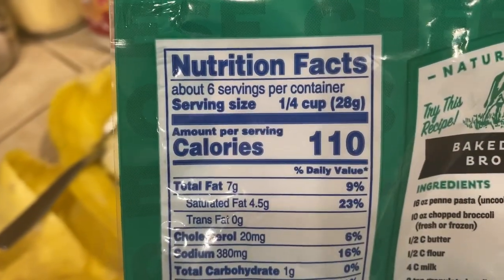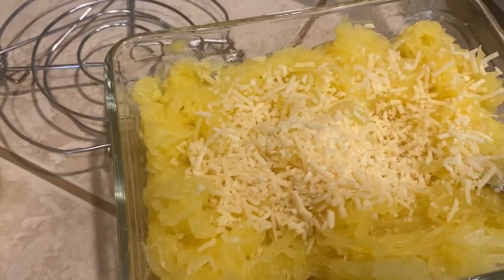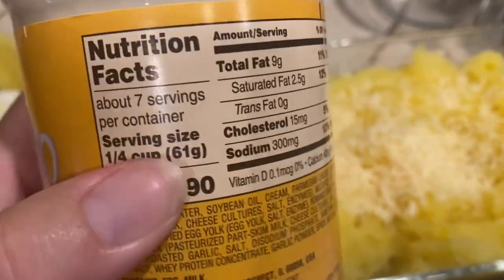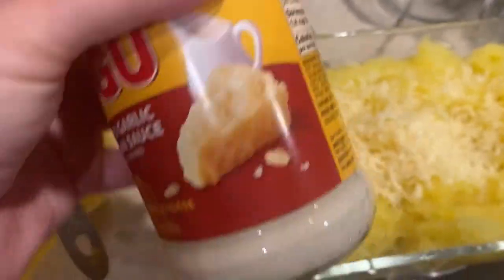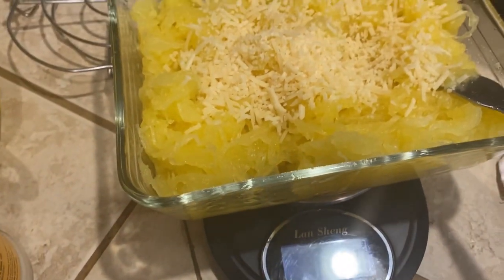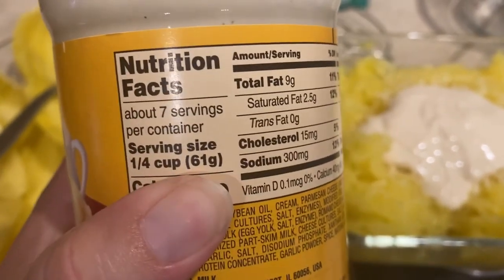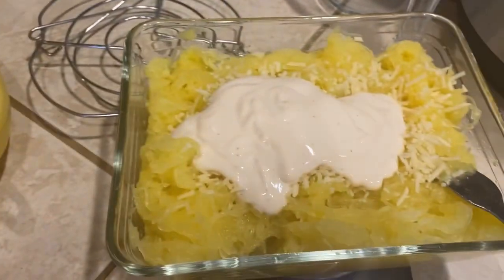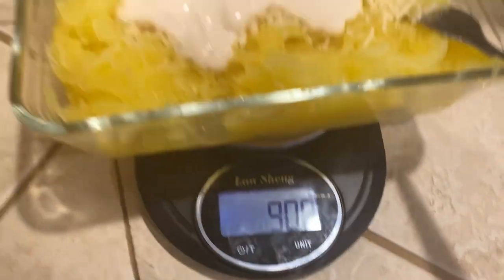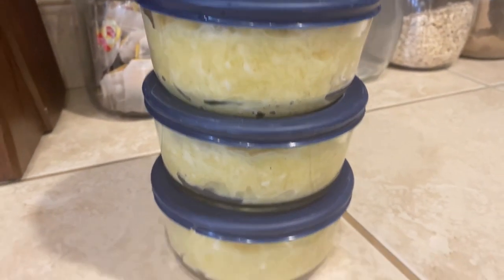I'm trying to keep my lunches pretty low-calorie and low-carb. I measured out some parmesan cheese — 28 grams I think — and put two servings of the alfredo sauce, then split this up into three containers. It ends up being very low-calorie and it tastes good. I also seasoned it with some pepper and garlic powder, and this is it all ready to go in the fridge.